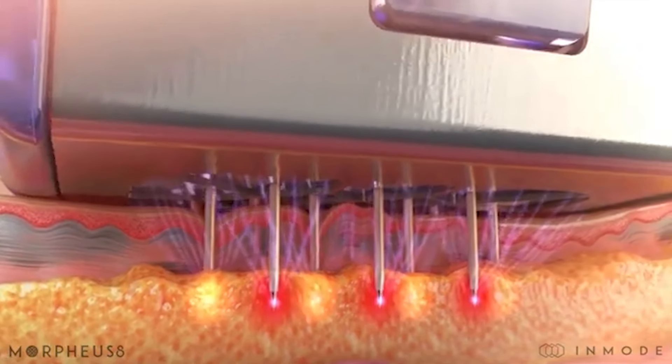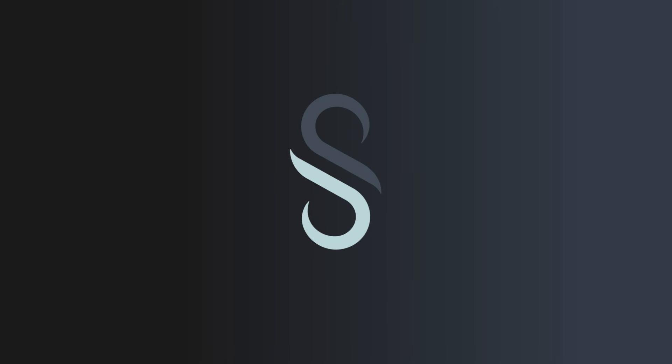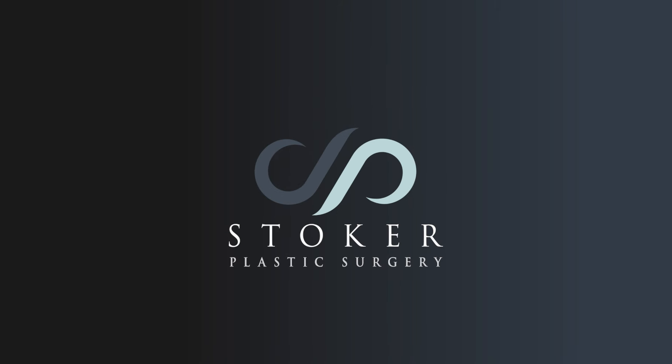It is fractionalized, so there's lots of little holes that get done into the skin, so it's recommended to have three treatments for optimal results. I like that because it gives your skin a break for healing, and then you see the max results usually about three to six months post your third treatment.